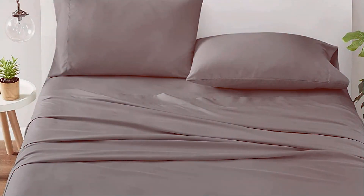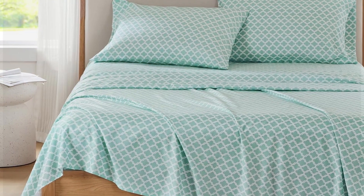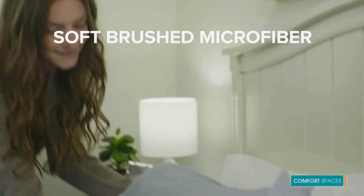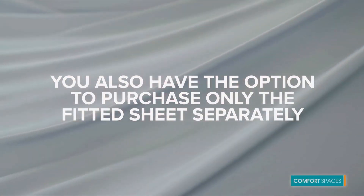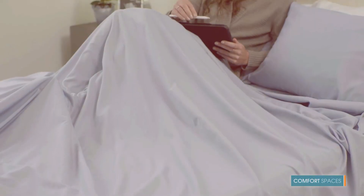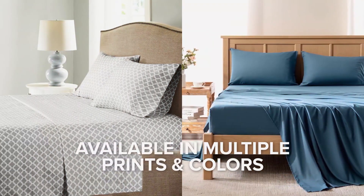The Comfort Spaces sheet set includes a fitted sheet, a flat sheet, and two pillowcases. The fitted sheet is designed with deep pockets and an elasticized edge, providing a secure fit on mattresses up to 18 inches thick. This feature ensures that the sheets stay in place, even if you move around during the night. Durability and ease of care are also notable features — the blend of polyester and rayon is resistant to wrinkles and easy to maintain, making them a practical choice for daily use. The Comfort Spaces King cooling sheets combine innovative cooling technology with practicality, making them a standout option for those seeking a comfortable and cool sleep environment.